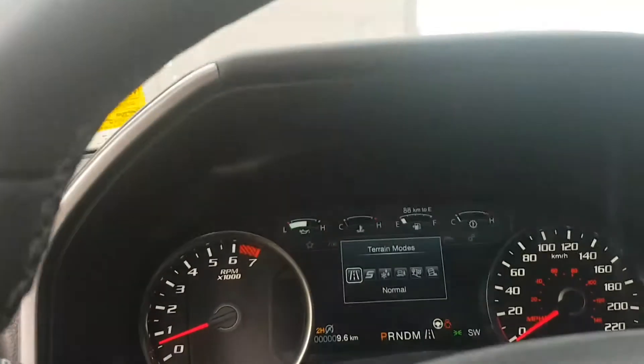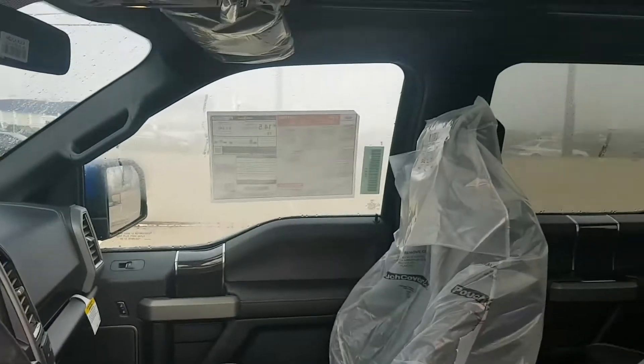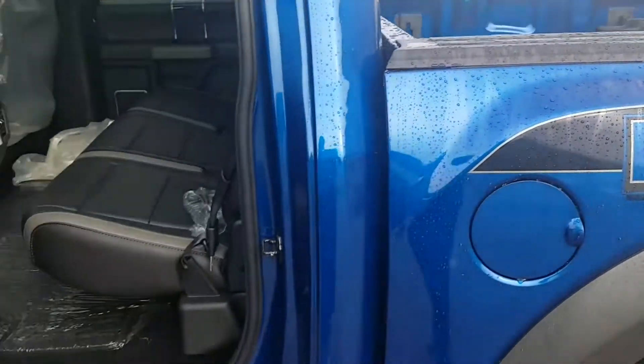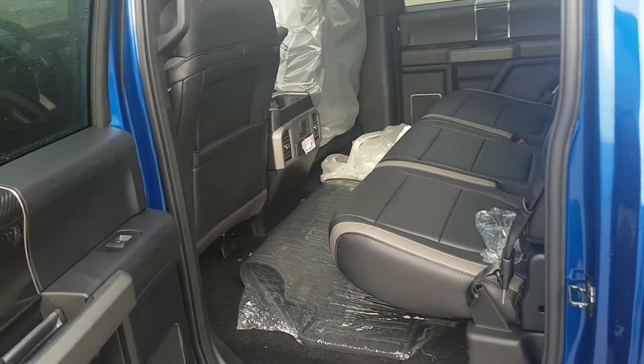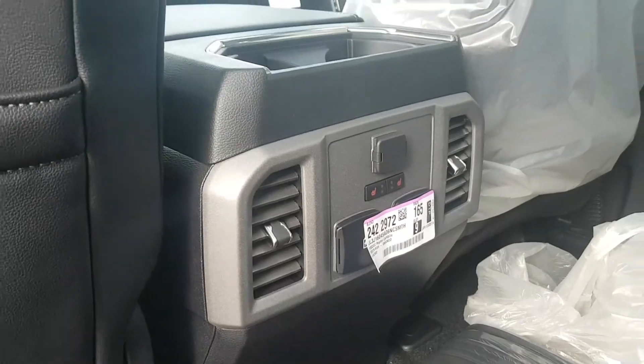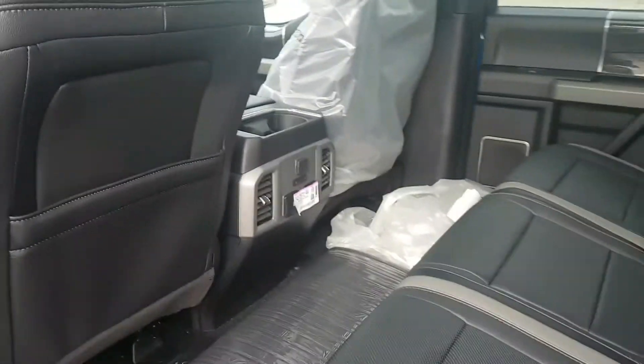This also has a panoramic moonroof — it's absolutely beautiful for all those trips to the mountains. Let's go ahead and check out the back seat. Everything's still wrapped in plastic as it just landed. Beautiful two-tone. The 802A package gives you your back heated seats. It's just comfortable for your passengers.